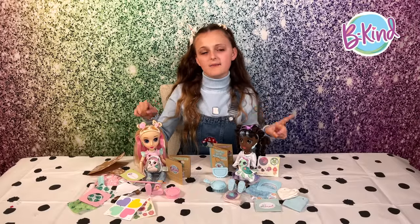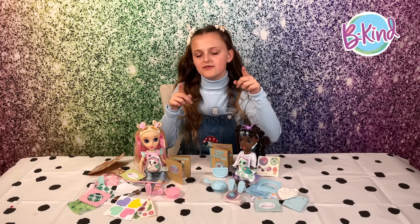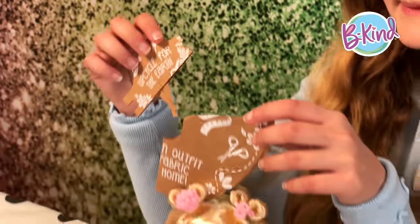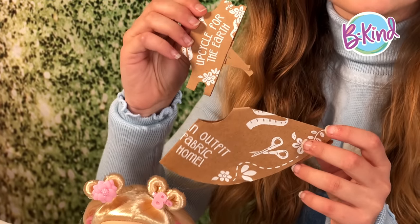A really cool thing about them is that they have their own crafts that you can do at home. And if you look up here, I've recycled the ribbons from the boxes into these hair ties. Now let's see what these dolls have, starting with Brianna. These paper things here are patterns to make your own DIY clothes for your doll.